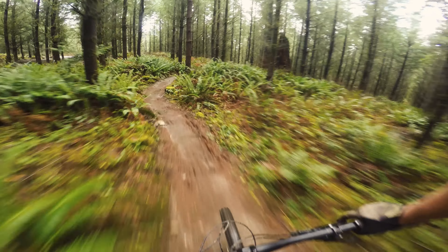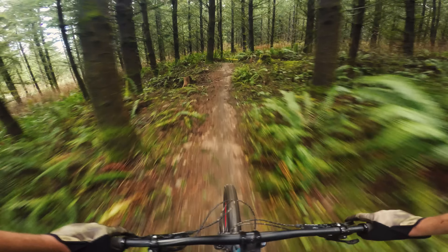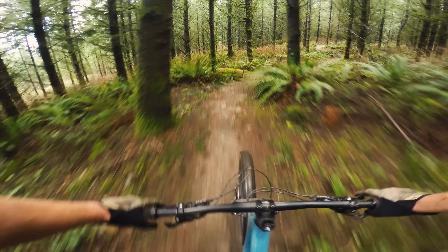It's a very nimble feeling bike in this setup and it really gives you some good tight switchback cornering confidence, which is something you'd expect in a bike this size. This bike's got some great tried and tested specs on it.